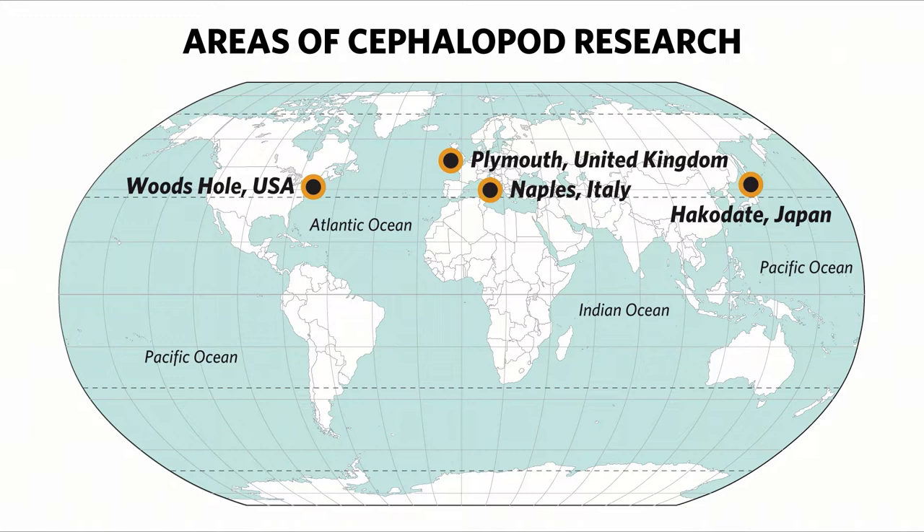Very little is known about the deep-sea cephalopods, which is why I'm really interested in the cephalopods from the deep sea. So we're going to learn a little bit more about the discoveries you've made about deep-sea cephalopods using some of this cool technology you've already introduced us to.